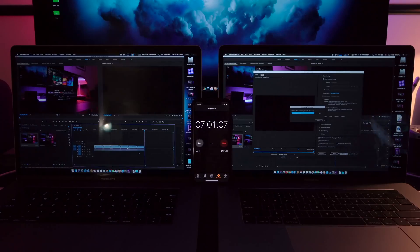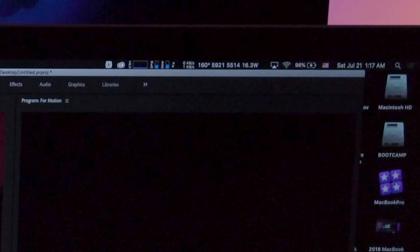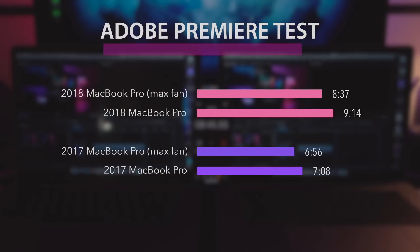Now all these results are fantastic, but how about the biggest problem? Adobe Premiere. Before the patch, it was exporting slower than my 2017 MacBook Pro, and the MacBook actually got drained — the battery went down to 99% and 98% at one point even though it was connected to power.